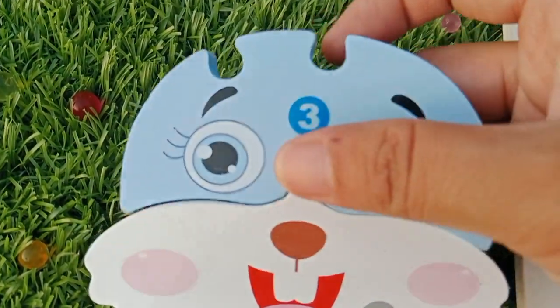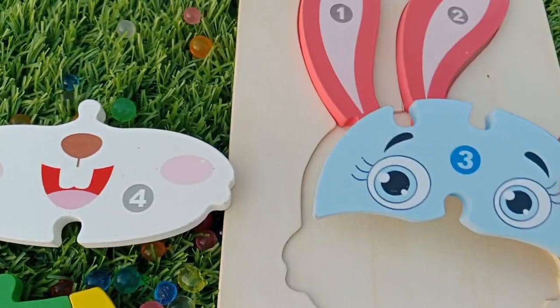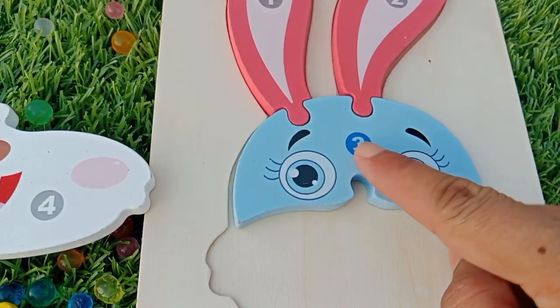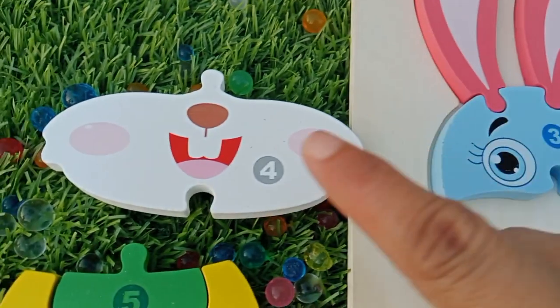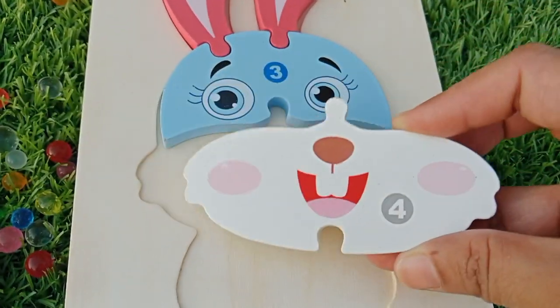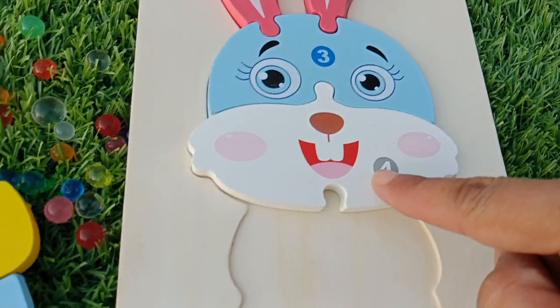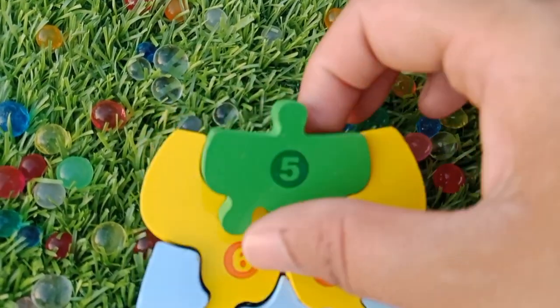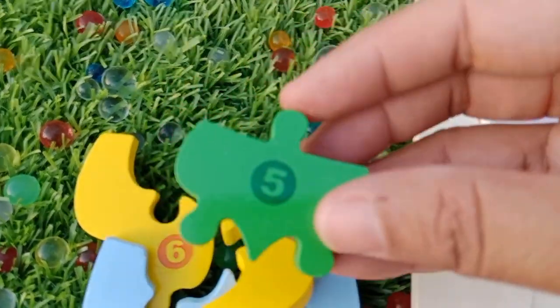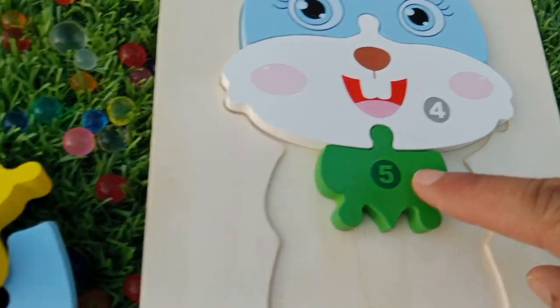The next number is number three. This number is number three. The next number is number four. This is number four. The next number is number five. This is number five.